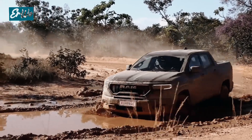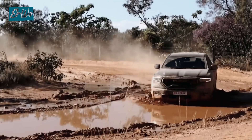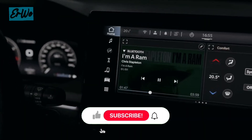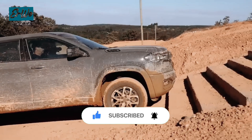Ram Rampage 2024 is a very powerful car with an aggressive design. This car is perfect for car lovers who want extraordinary performance and style. Thanks for watching. Subscribe and share this video if you think it's useful. See you in the next video.